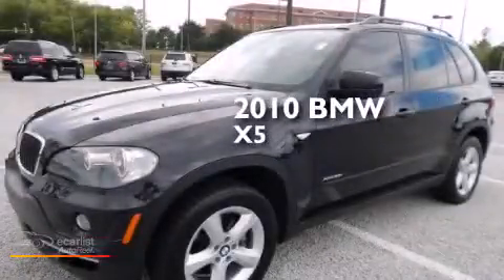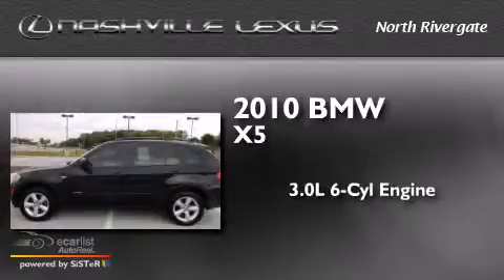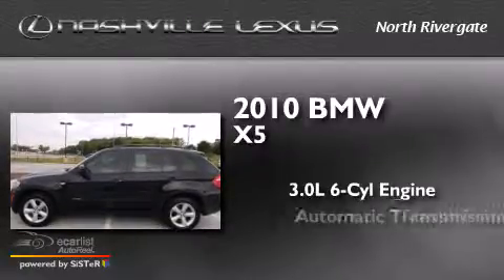This is a 2010 BMW X5. It features a 3.0-liter six-cylinder engine, an automatic transmission, and all-wheel drive.